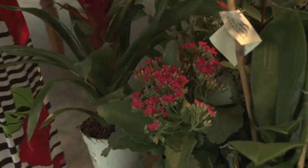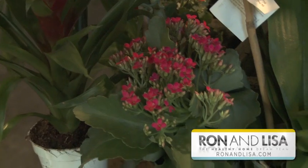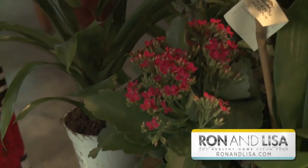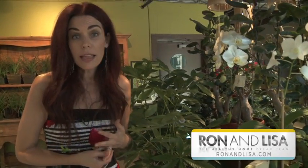Here we have the calancho. These come in all different colors and they're really great at removing chemicals like formaldehyde and benzene. If you've got smokers in your home, or even neighbors that smoke, you can be getting cigarette smoke into your home — exposure to benzene. These plants are going to remove that, along with trichloroethylene, which you can get from solvents and paints. All these words sound scientific, but the truth is you're breathing them in every day.